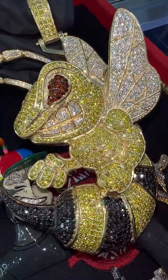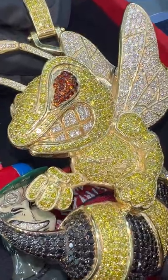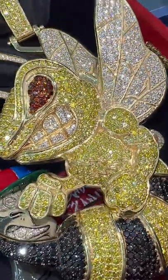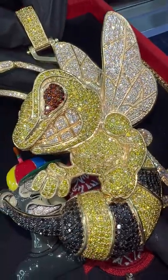Traxon YC, you're looking at a custom Angry Bee piece we made. This is item number 64173 on the website. We can do white, yellow, or rose gold. This piece is almost 5 inches, so it's a huge piece. Over 30 carats of diamonds in this piece. You can click the link now to purchase or live chat on TraxonYC.com.